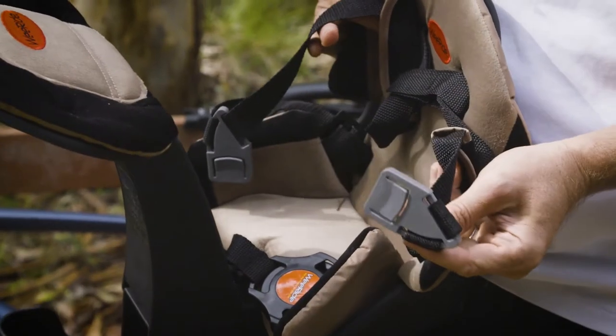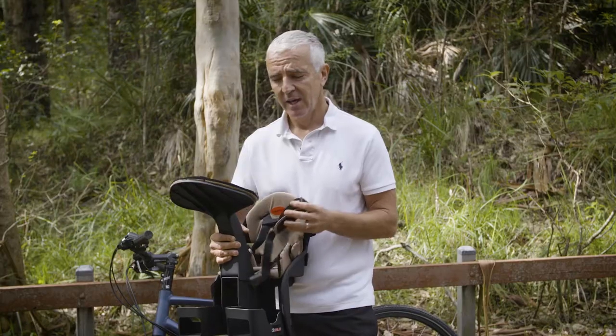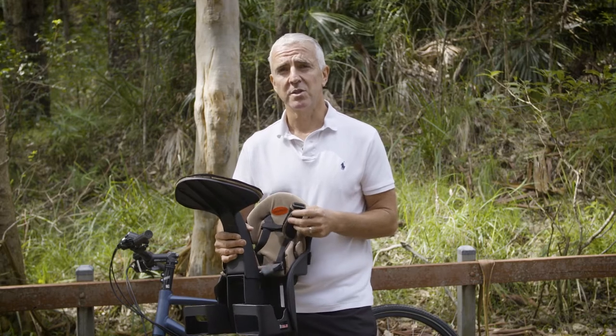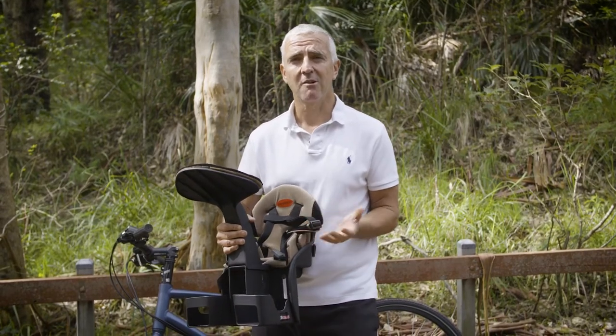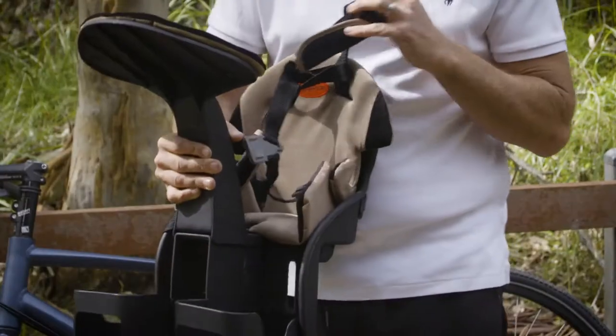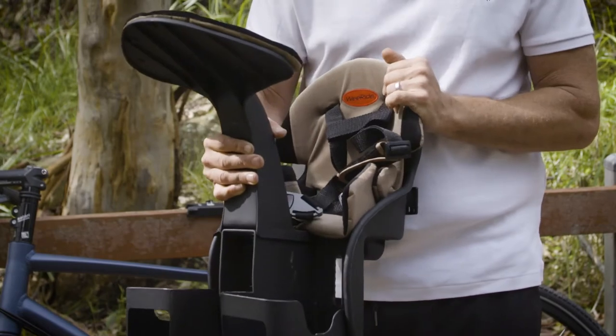Next, we have a five-point safety harness. I'm amazed when I see child seats out there that don't have restraints for the children. Firstly, this is extremely dangerous, and secondly, it means that they will not meet any safety standard around the world. It reminds me of the old days when we used to put kids into cars without seat belts — I mean, how crazy does that sound now? We have a five-point safety harness, so your child is going absolutely nowhere.